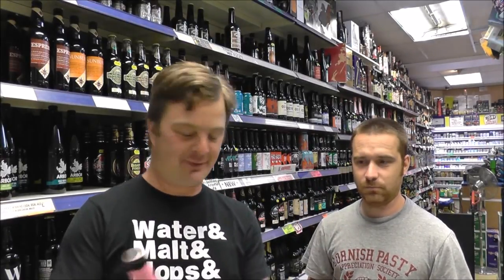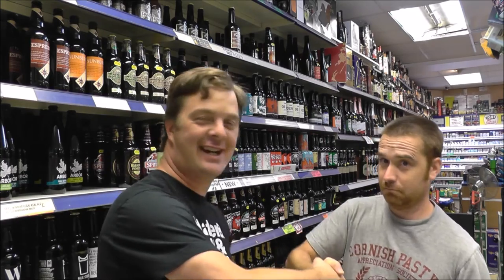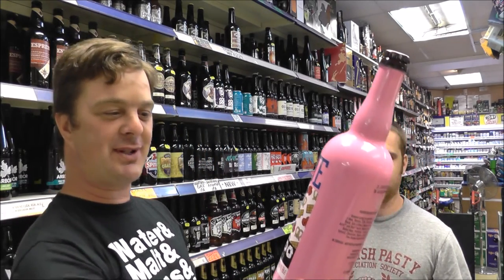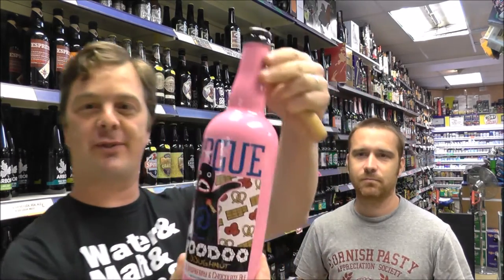Beer O'Clock on Real Ale Craft Beer, joined by Chris, Real Ale 140, and we have something very special. It's Rogue's Voodoo Donut Pretzel, Raspberry and Chocolate Ale — ale with natural flavours.